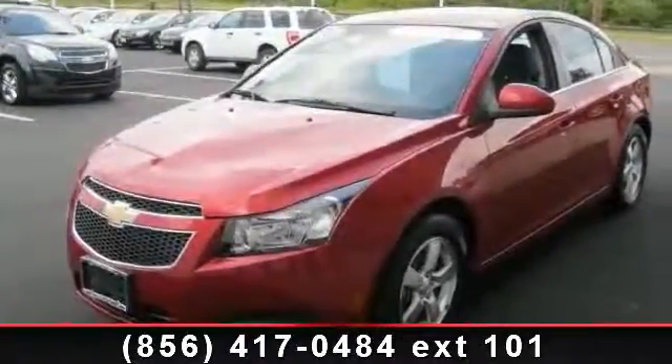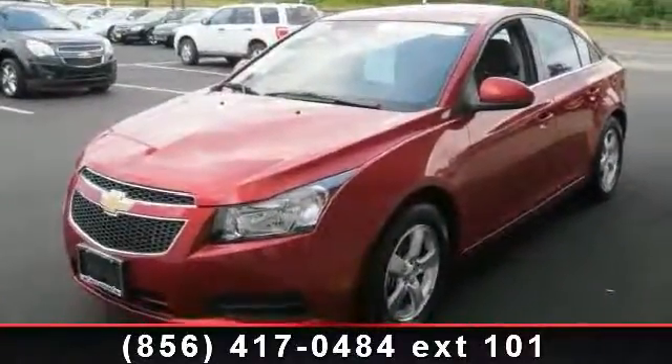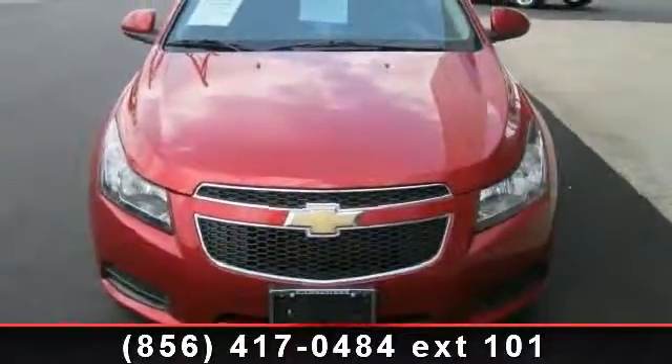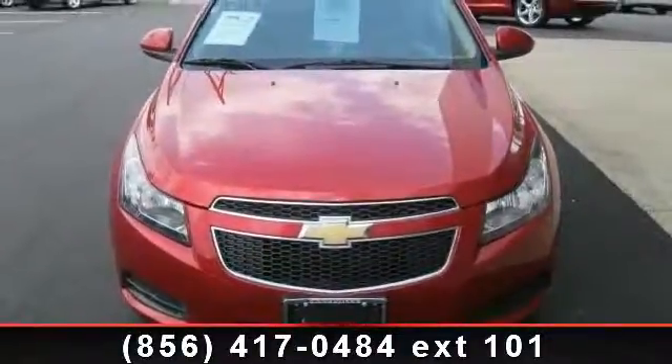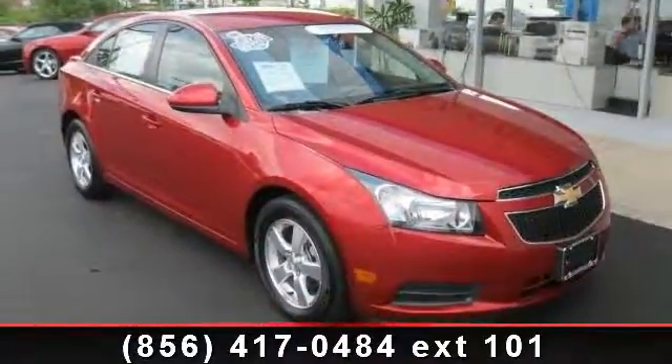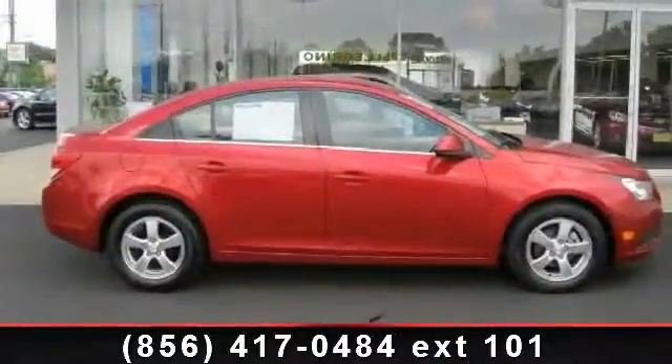Arrive in style with this 2012 Chevrolet Cruze. If you are looking for an automobile with great features, look no further. This vehicle comes with a reliable 4-cylinder engine, connected to a smooth shifting automatic transmission. Some of the top features included with this vehicle are Trip Computer,